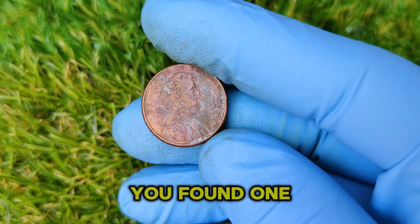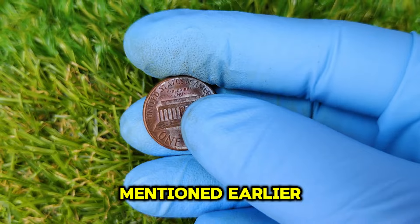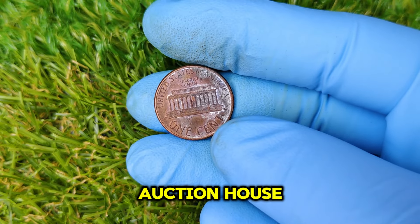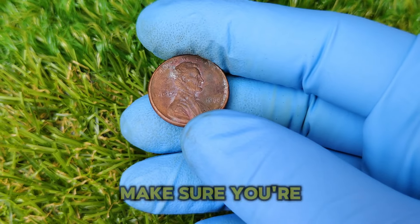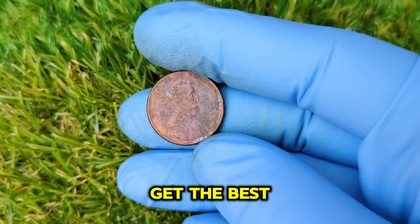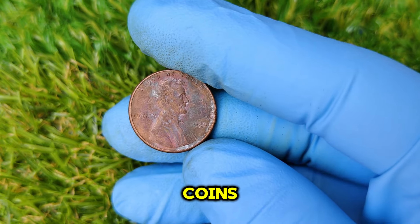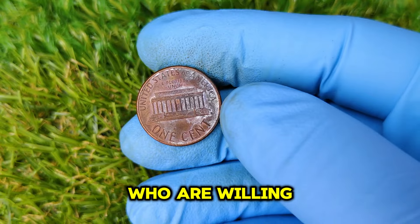What should you do if you think you've found one of these valuable pennies? First, get it professionally graded. Once you have a certification in hand, you can either list it for sale at an auction house, on online marketplaces like eBay, or through a professional coin dealer. Auction houses like Heritage Auctions or Stack's Bowers are excellent places to sell rare coins, as they specialize in high-end collectibles and attract serious bidders.